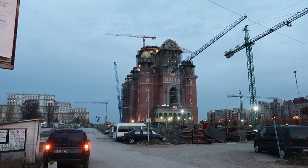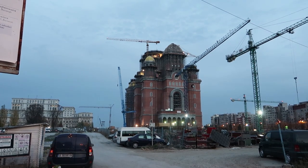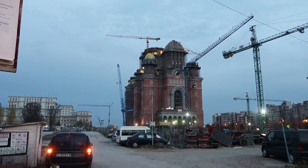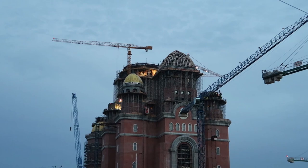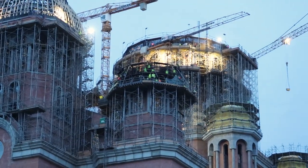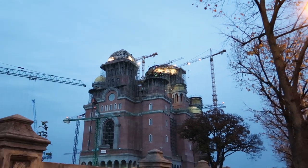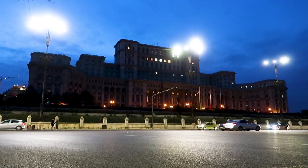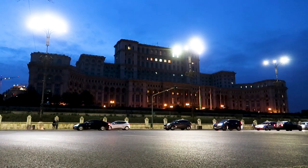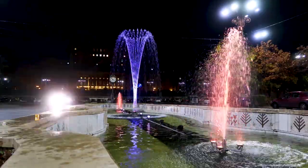That's an orthodox church just behind the Parliament building. I'm not sure whether they're repairing or restoring it, or whether they're building it from new.